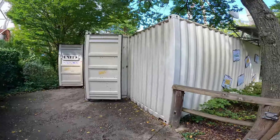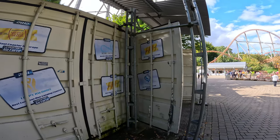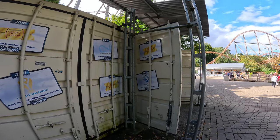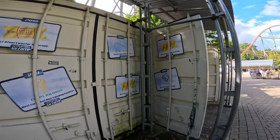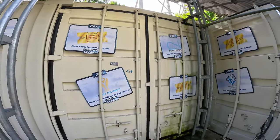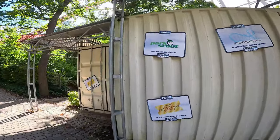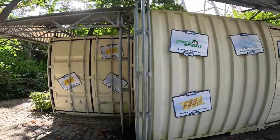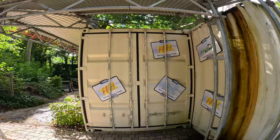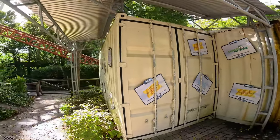Holiday Park doing a bit of a Merlin with all their shipping containers. Here you can see all the various awards that Expedition G-Force has won over the years — the last one sadly was 2014, so it's been 10 years since it got recognized. Of course the coaster world has moved on dramatically since then, but it's a very decorated coaster. Unfortunately the decorations are on the side of a shipping container. You could sell your headline coaster a little bit better, Holiday Park.